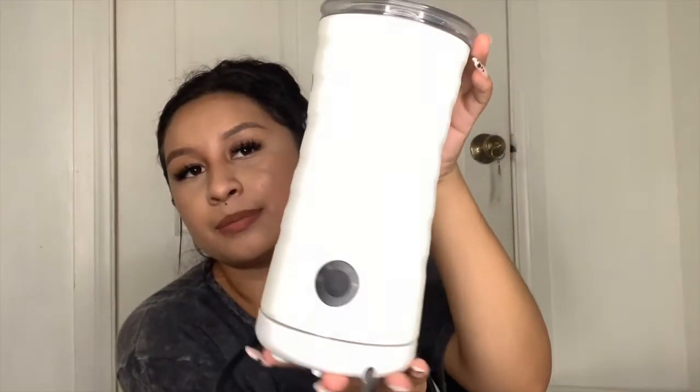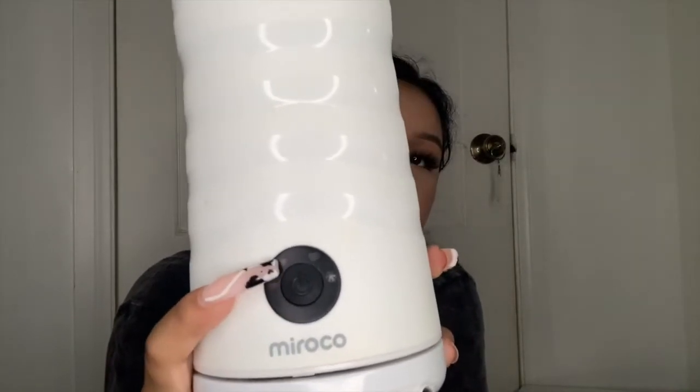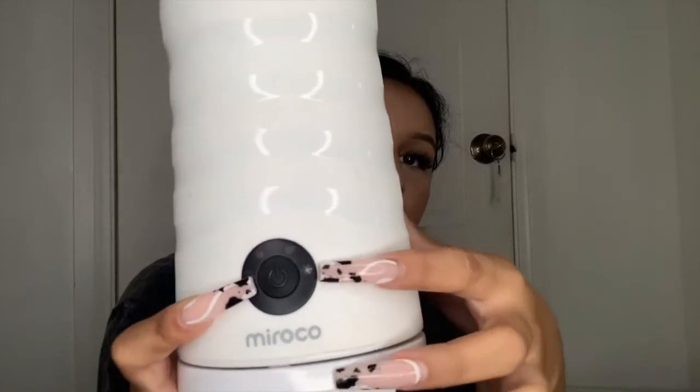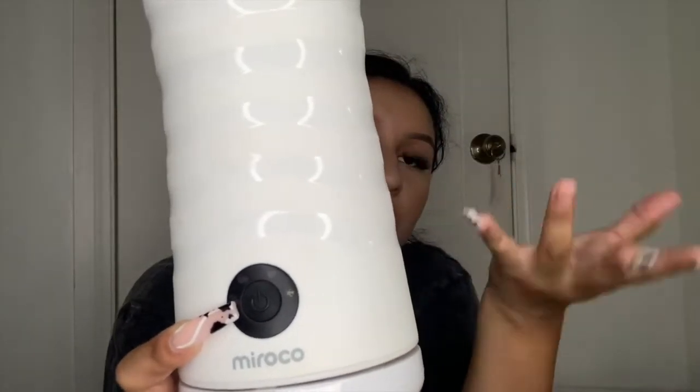Since I love coffee, I'm also bringing this milk frother from Amazon — I think it's called Microglow. It gives you multiple options: a full froth, a warm froth, a light warm froth, a reheat option, and a cold froth setting. I used it a lot last year and I'm definitely taking it to the dorms so I can have frothed milk and oat milk.